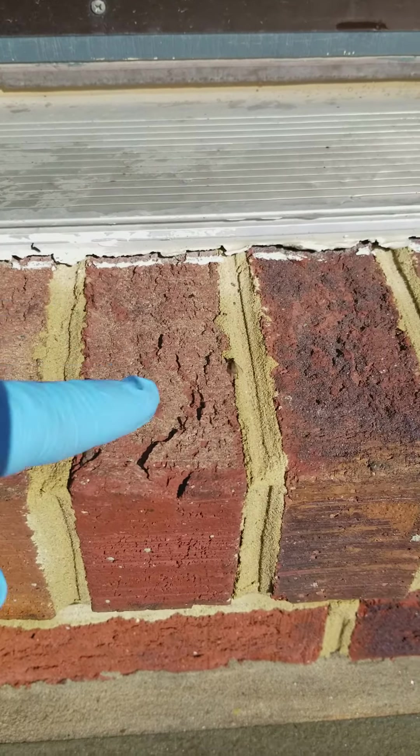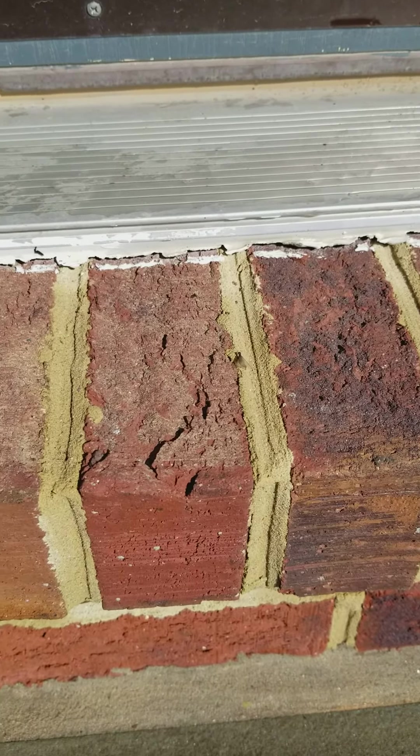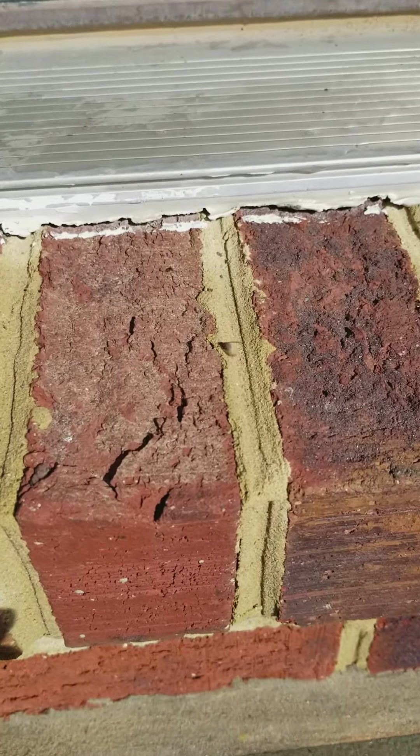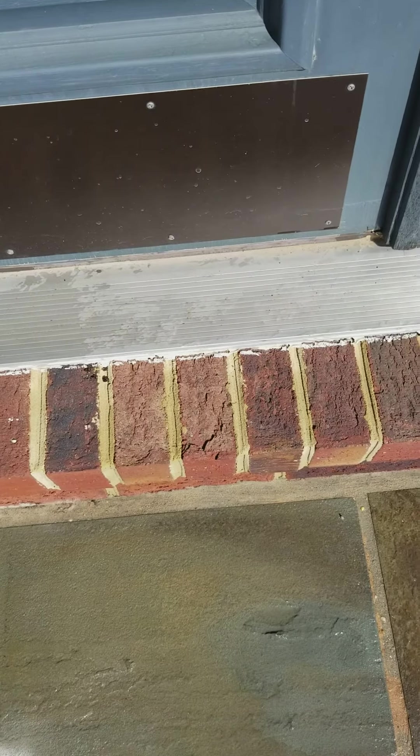They're swarming out, and this is mating season. Their job is to swarm out to start forming their own colony. You know this colony is a mature colony because, when they swarm like this, the colony is at least three to five years old.